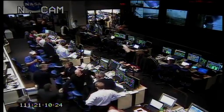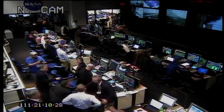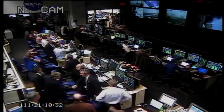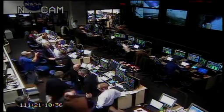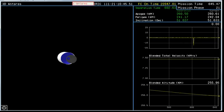You see congratulations all around in the range operations center. The mission itself has about eight more minutes as we execute a collision avoidance maneuver on the upper stage with the attitude control system.